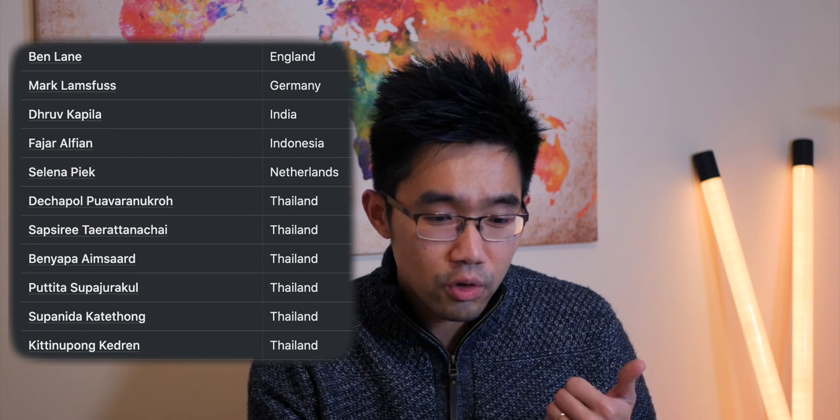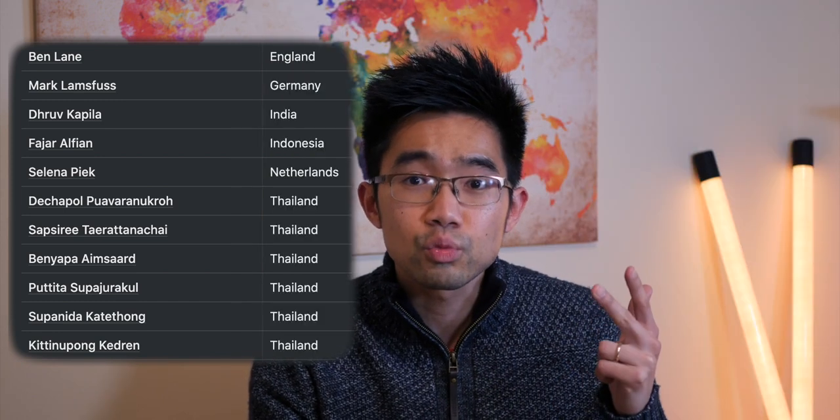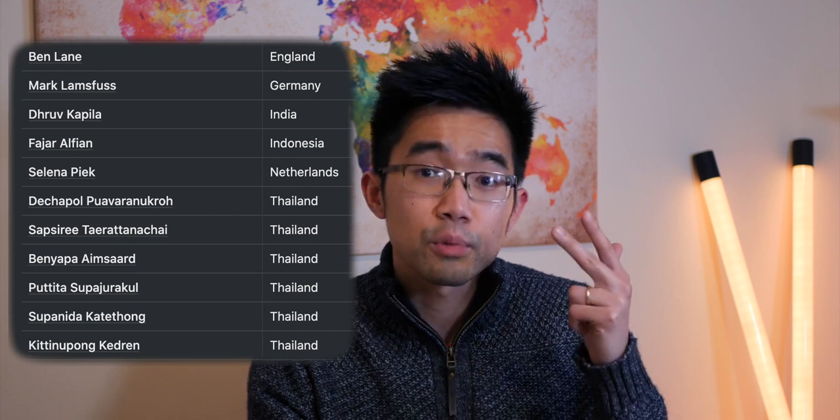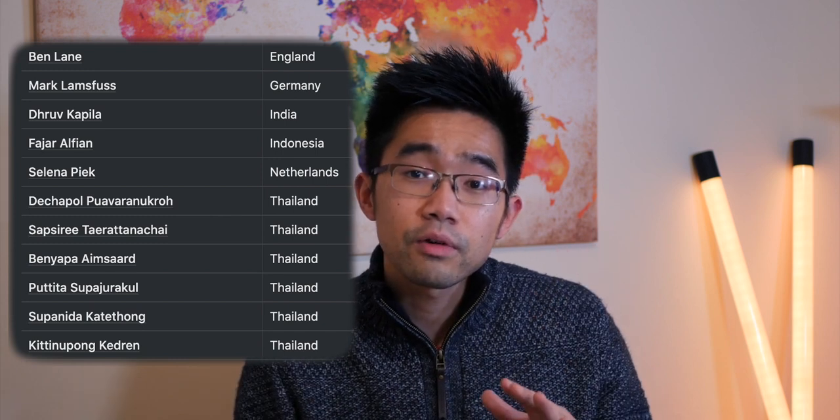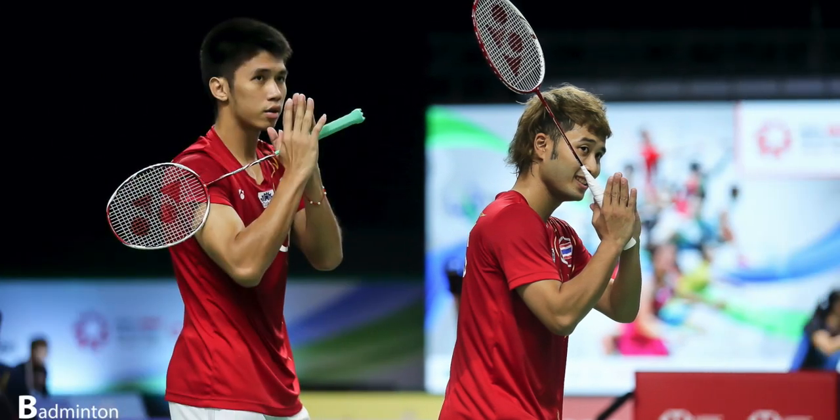The Thai players using the Astrox 88S include Detchapol Praavananukro and his partner, Sapsiri Teratana Chai, Benyapa Aimsad who plays women's singles and doubles, Butita, Supajirakul, Supanida Keitong, and finally Kinitupong Kedren. He's tiny but plays really well with Jomko — a really good pair, with a good win in the first round of men's doubles.